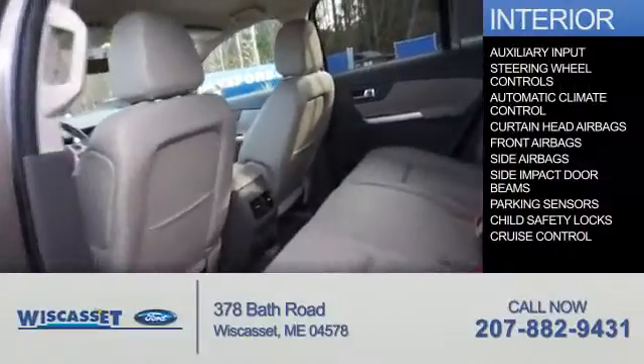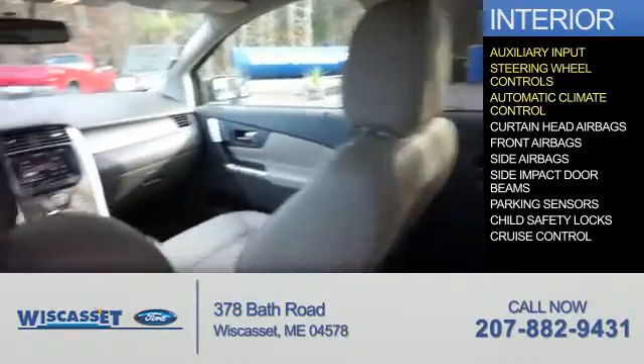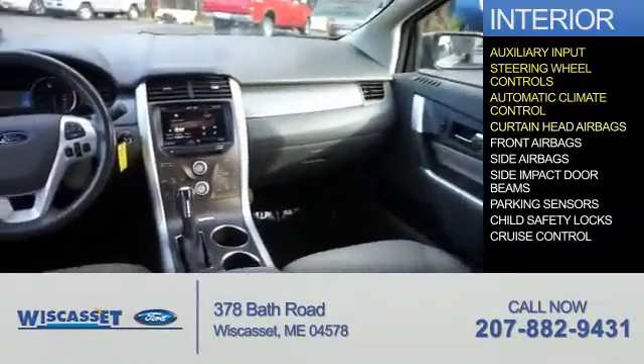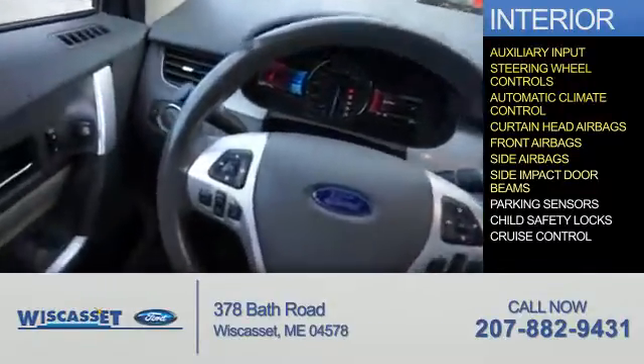Inside you'll find an auxiliary input, steering wheel controls, automatic climate control, curtain head airbags, front airbags, side airbags, and side impact door beams.